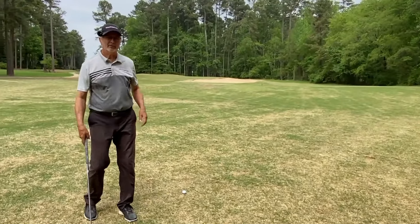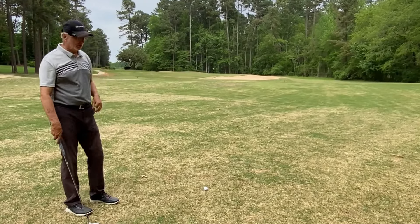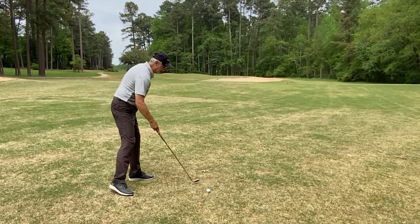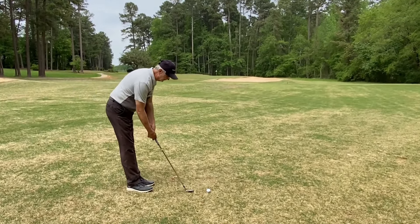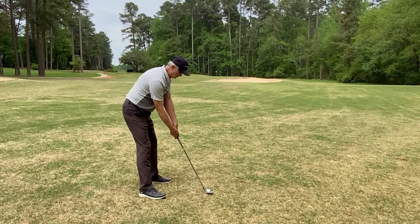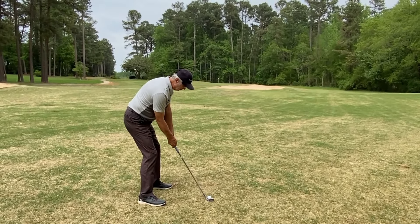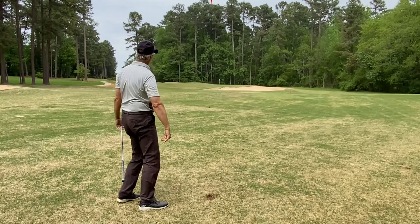We've got 111 yards to a middle pin and there's a pretty good breeze helping. I'm going to go with a 56 wedge, which usually goes around 100 yards, and the wind should help it get there. That's looking pretty good.